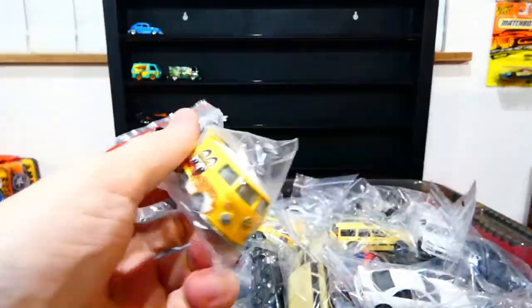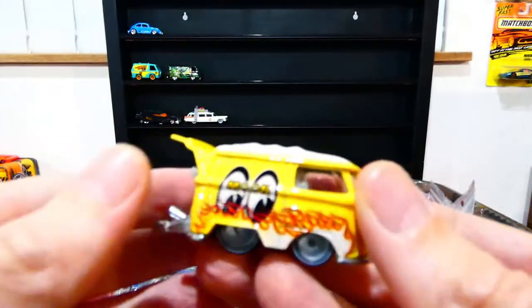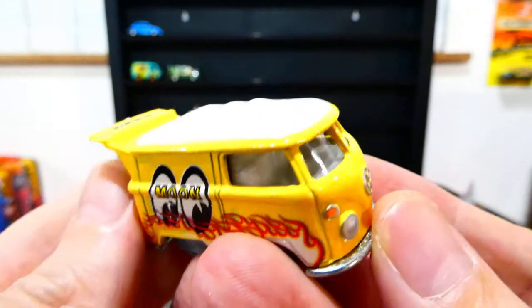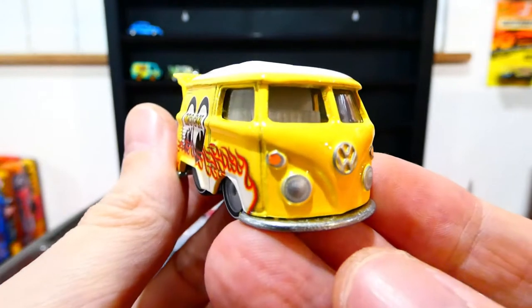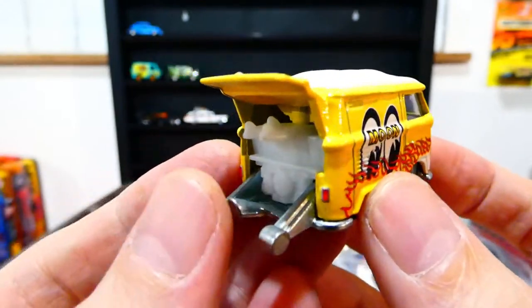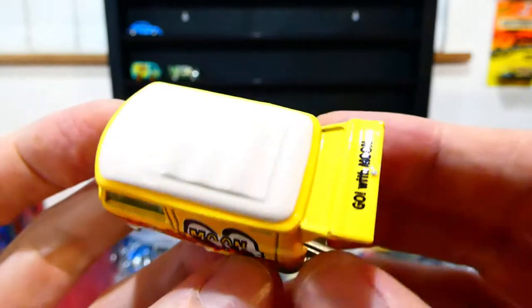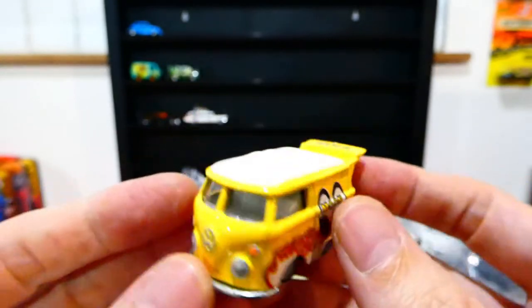We'll put this one up — the Cool Combi with the Moon Eyes livery. Super awesome, love the Cool Combi! Nicely painted up details, moon dish wheels, Moon Eyes with the flames, surfboards in the back, with the open door, and Moon on the back of it. Great looking casting.